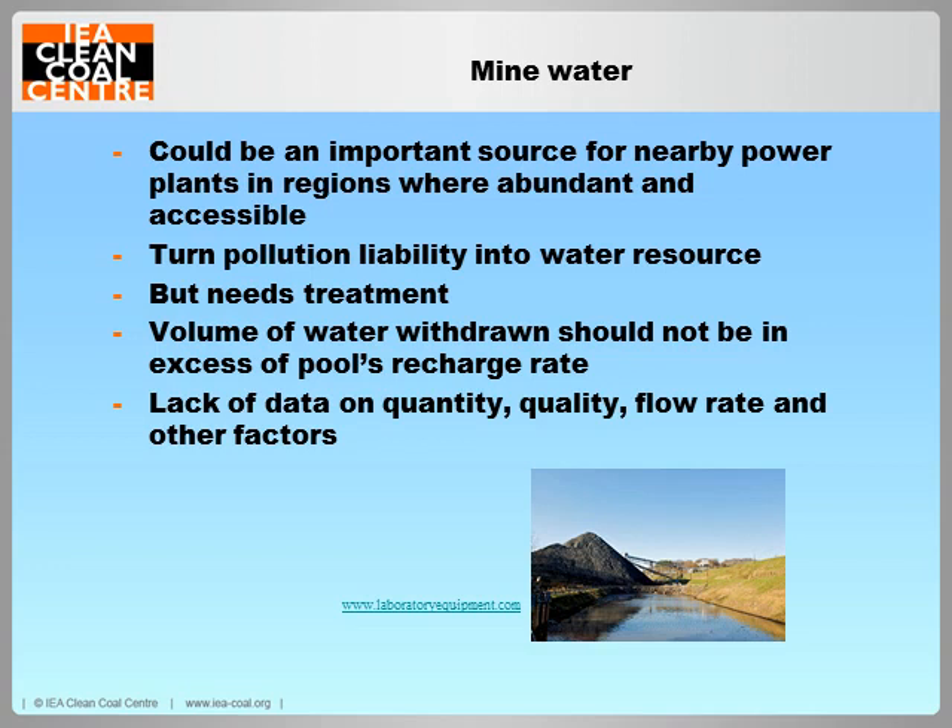Moving on to mine water. Mine water from abandoned and active mines could prove to be an important source for nearby power plants in regions where water is abundant and accessible. One benefit is that its use could turn a water pollution liability into a water resource, as untreated acid mine drainage can pollute rivers, streams and groundwater. The mine water will typically need to be treated before use. However, there are no comprehensive inventories of mine pools and drainage available in any of the four countries discussed, and regulatory and fiscal incentives could encourage more use.